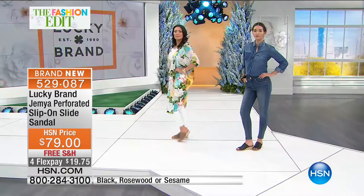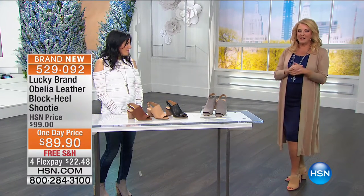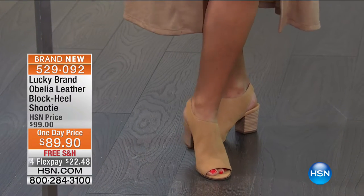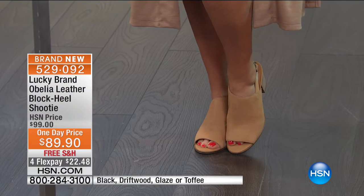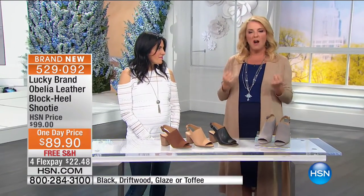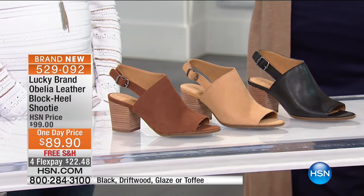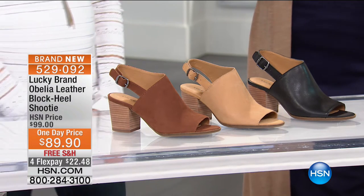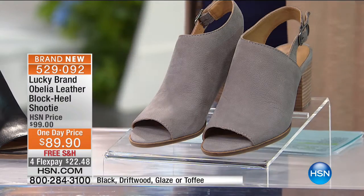How about a shootie? I love shooties! This is the one I wore today — it's a cross between a slip-on mule, which I love, but if you're like me I like a strap in the back. I love the comfort and look of a little peep toe and slip-on mule, and then you've got the strap in the back to keep it on your foot. The heel is a block heel, it's stacked — you feel rock solid but they have a little sass. This works great with Lucky Brand jeans, but I'm wearing a slinky pencil skirt and it transitions beautifully into a more dressed-up look.